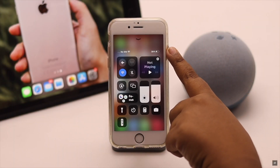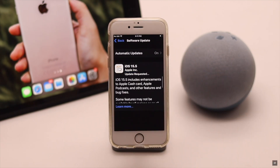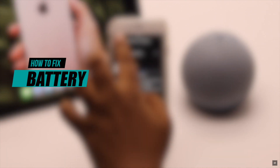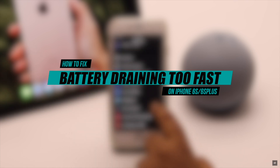Suddenly iPhone 6s and 6s Plus battery draining too fast after the new iOS update — many users have complained about this problem. In this video we will show you how you can fix battery draining too fast on iPhone 6s and 6s Plus after the iOS 15 update.